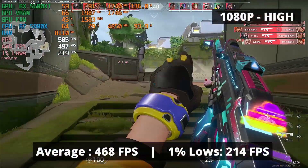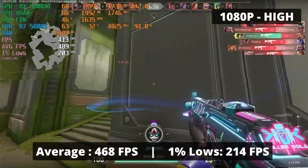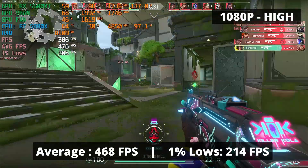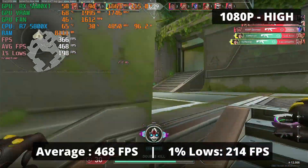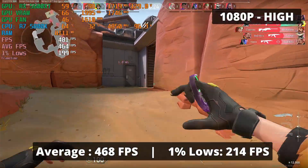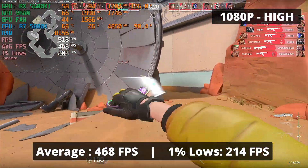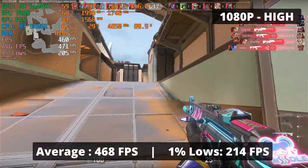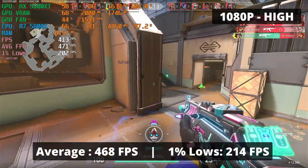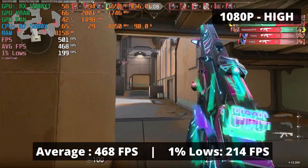The RX 5600 XT tore through Valorant like a hot knife through butter — an average FPS of 468 and 1% low of 214 at pretty much the highest settings at 1080p. You can't complain about the performance with this GPU. If you're still bad, it's not the computer, it's probably your mouse — or you. This is pretty much expected since it's an easy-to-run esports title. You'll benefit more from a CPU upgrade to achieve stable high frame rates than from a more powerful GPU.